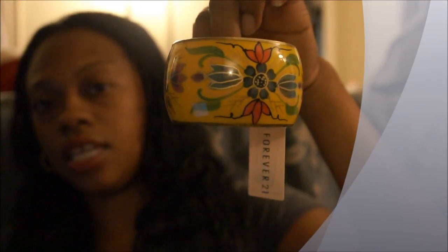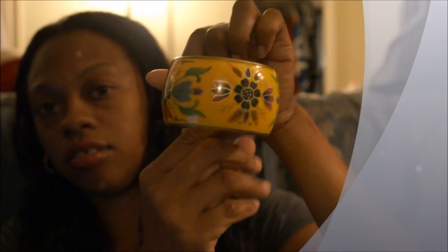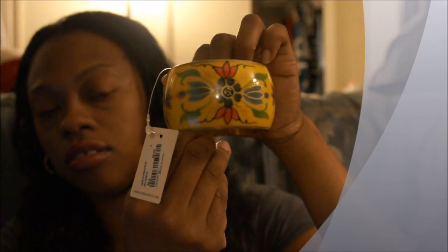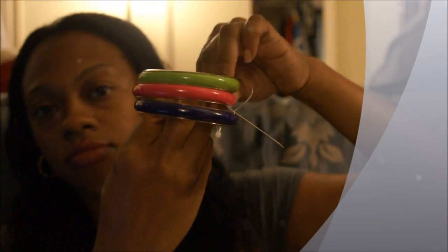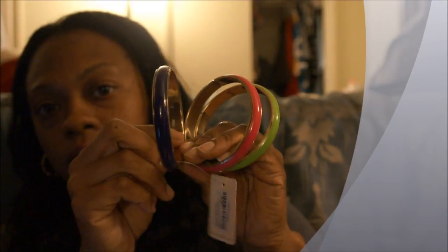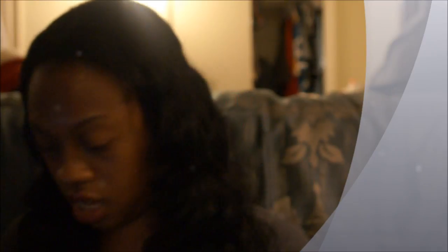Then I got was this bracelet right here — it has like all this different artwork going around it and this was $6.80. And then I got these colorful bracelets right here, and of course you know why I got them because my color is in there — green. The inner trimming of them is gold and these were $6.80.